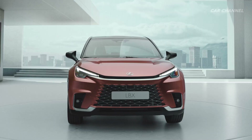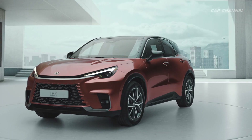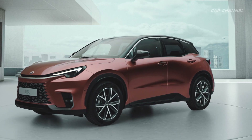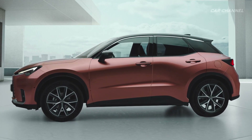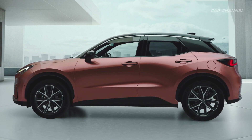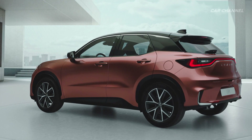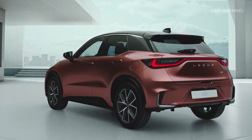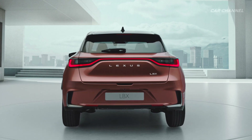The LBX is constructed on a variation of the GA-B Small Car Global Architecture Platform. It has been fundamentally adjusted to meet Lexus requirements, giving it the core benefits of a low center of gravity, wide tracks, short overhangs and a highly rigid body. This helps create a natural dialogue between driver and car that ensures confidence, control and comfort at all times.